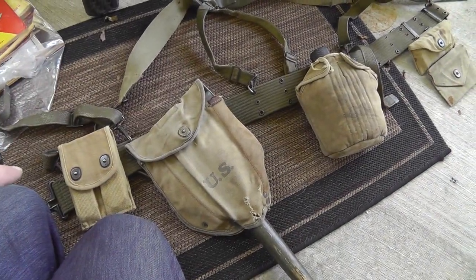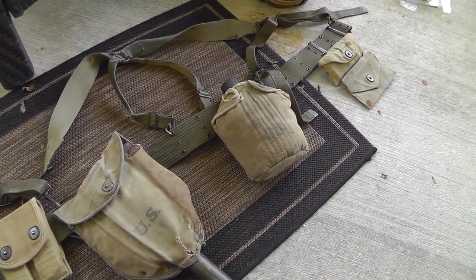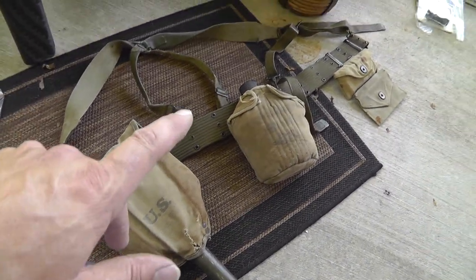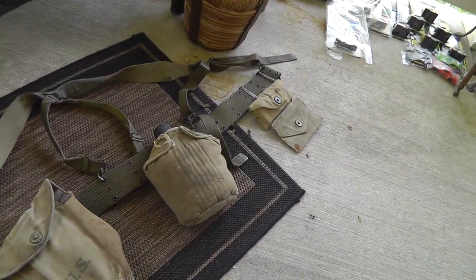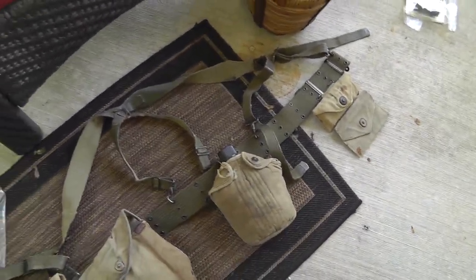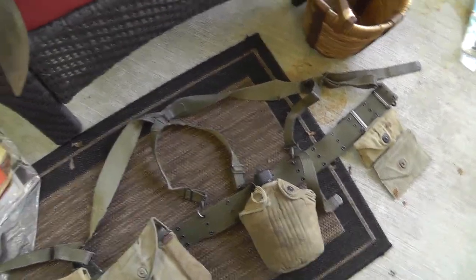My son Nathan's gear here — he picked up a shovel cover, canteen cover, and a first aid pouch. I think he paid like $15 for everything. Not bad for genuine World War II stuff.